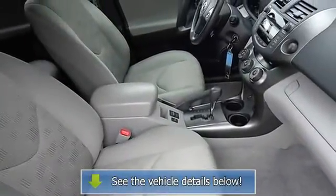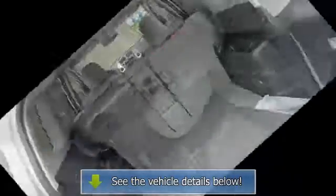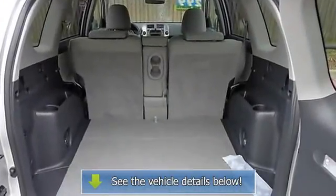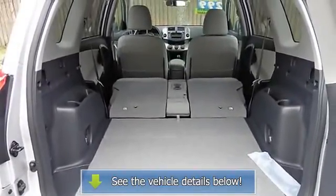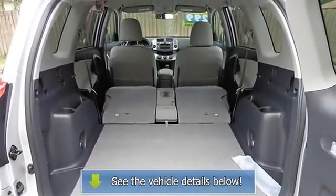Front bucket seats, front center armrest with storage, front reading lights, illuminated entry, low tire pressure warning, MP3 decoder, occupant sensing airbag, outside.